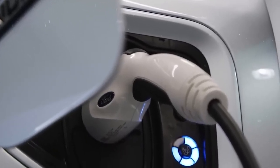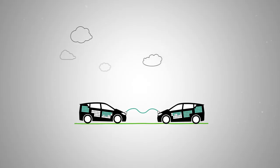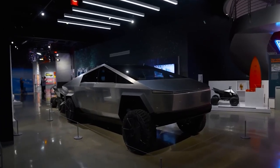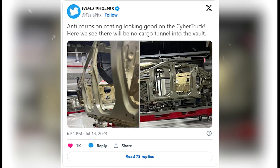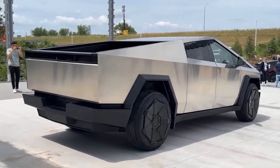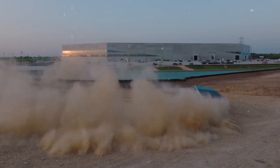What's the scoop on this bi-directional charging technology and how can it potentially charge other Teslas? Production images reveal that the Cybertruck boasts an anti-corrosion coating, a vital feature for its role as a construction vehicle. This coating hints at a potential waterproofing capability, making it perfect for off-roading adventures or even fording rivers.